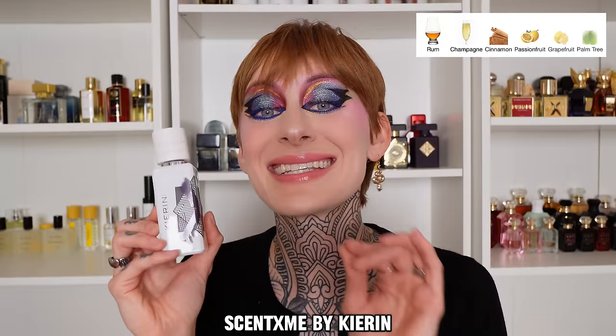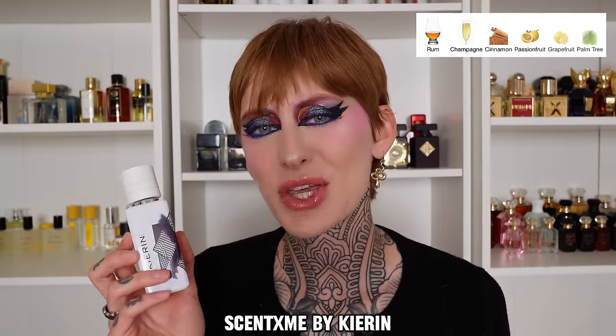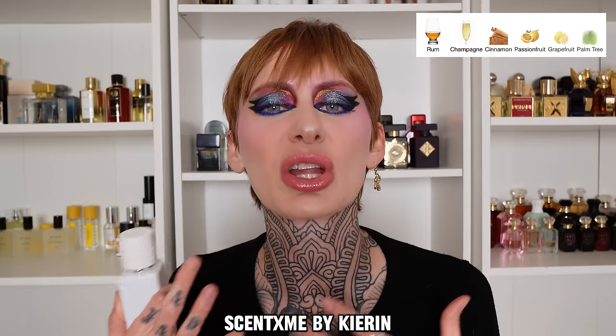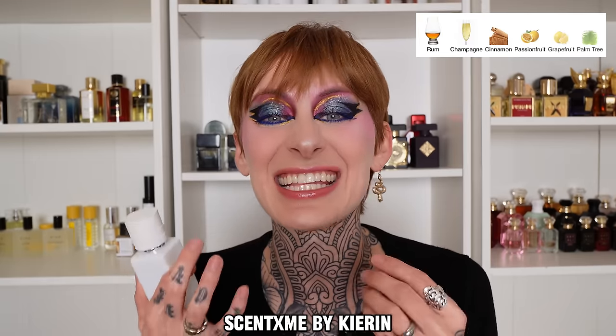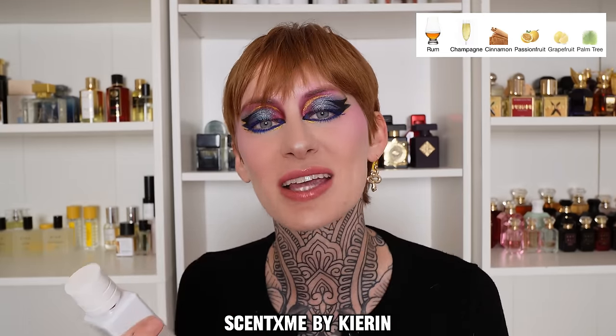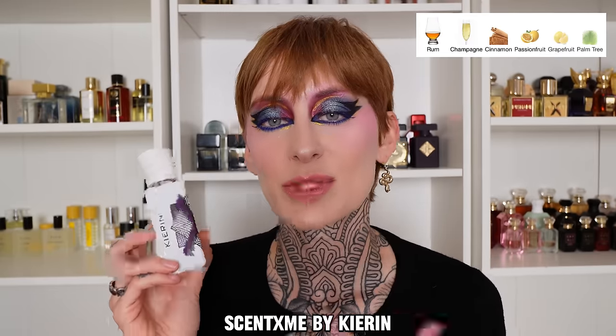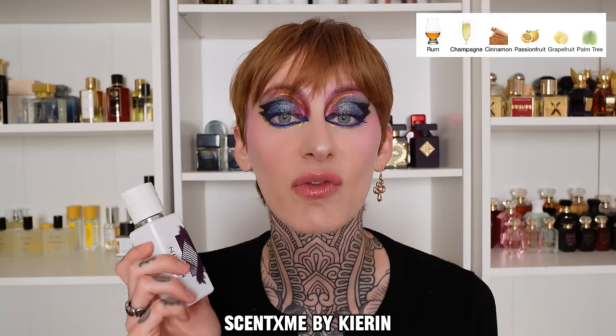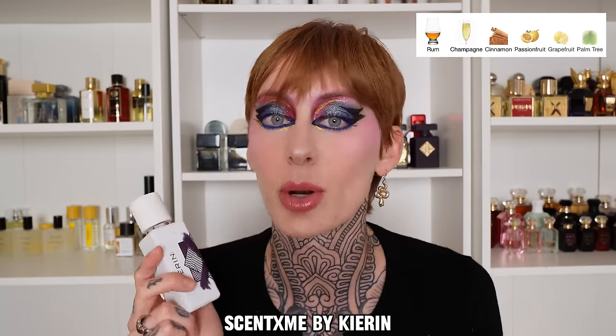This next fragrance was created specifically for the scent expo I went to last month in New York City called Scent Explore. It's called Scent X Me by Kieran. This is a peculiar fragrance — in the beginning, you get a passion fruit and a champagne, so something sparkling, juicy, tangy, and citrusy. But then as it dries down, you start to get some warming characteristics from cinnamon and rum. This would be good for someone who wants to split the difference between something refreshing and something warming, making it good all year long.